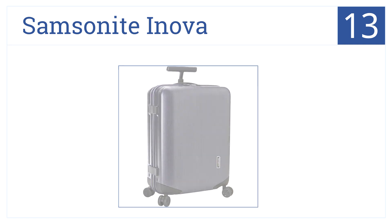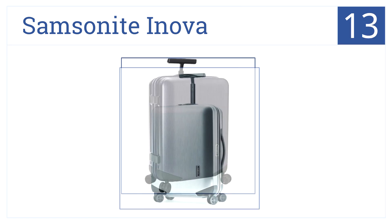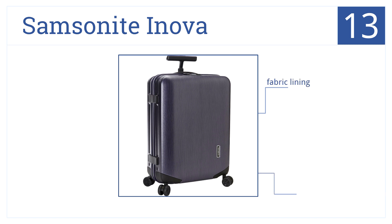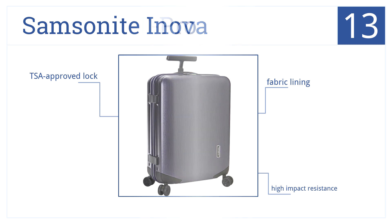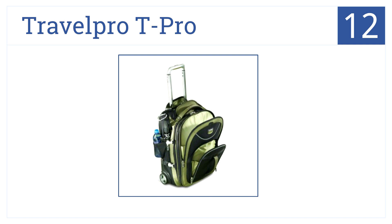At number 13 is the Samsonite Inova. It looks ultra sleek and is easy to maneuver. It features divider cross straps to keep clothes nice and neat, has fabric lining, high impact resistance, and a TSA approved lock.